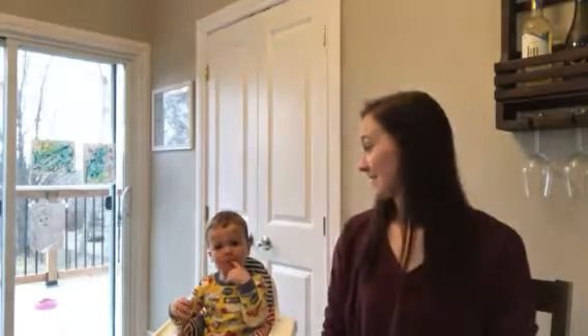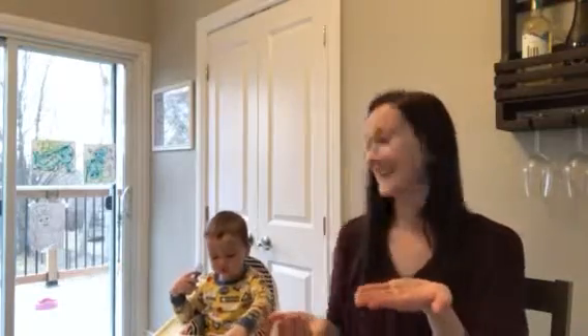Good morning and welcome back to another Signing Sunday. Nash and I just finished making some breakfast, so we thought we'd stop and take a few minutes to teach you some signs. So guess what we made? Well, he ate them all already. We made some pancakes, our favorite.